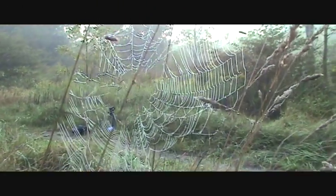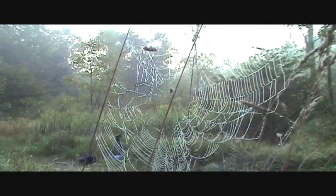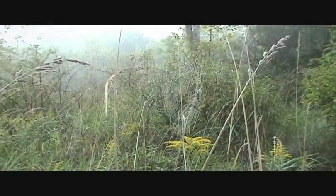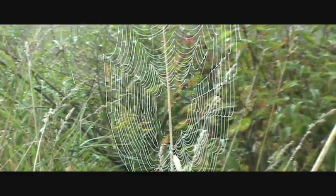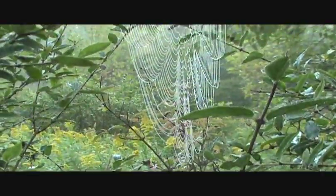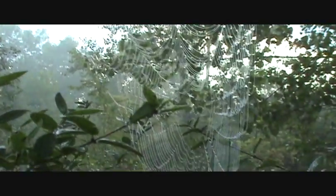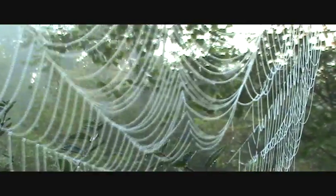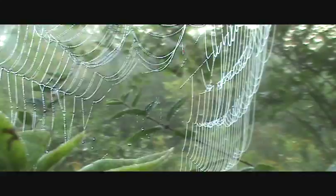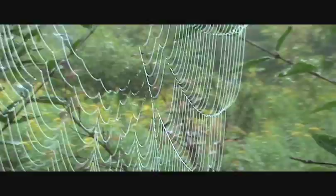Here's our first web of the morning — got a little guy in here, but I'm not going to bother him. Here's another web, but looks like nobody's home in this one. Here's another nice web. I'm getting a great view of dew-filled webs this morning, but not a whole lot of activity on the spider side. This is a beautifully draped web with dew drops.